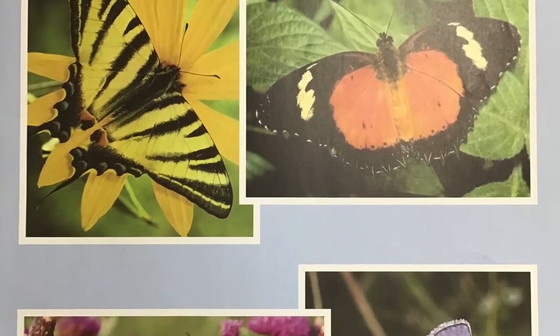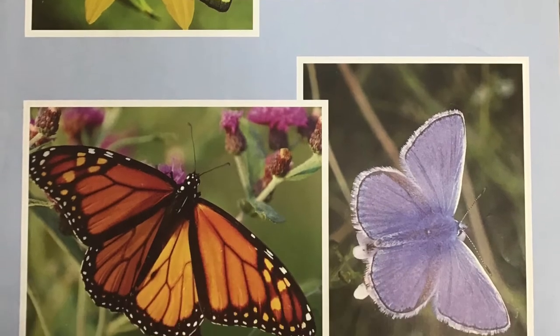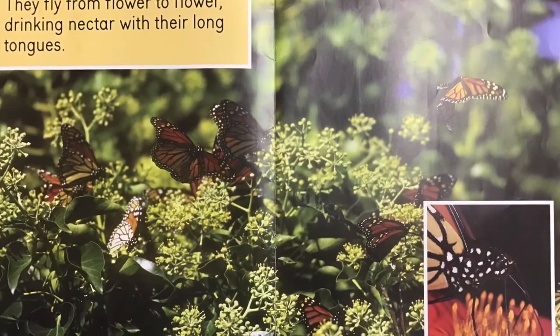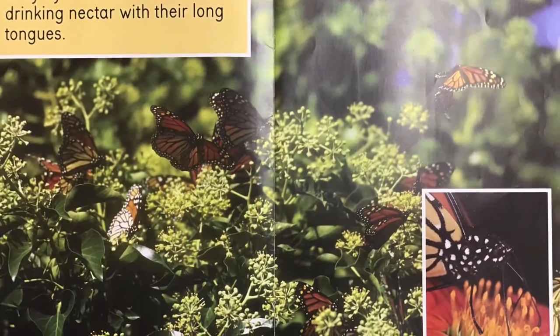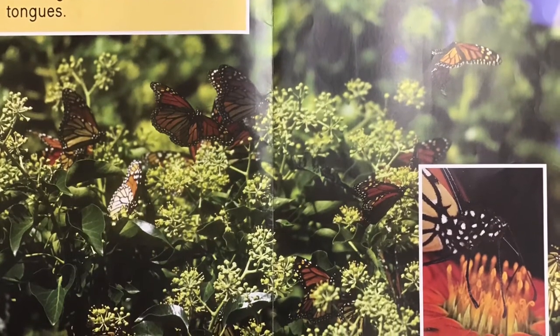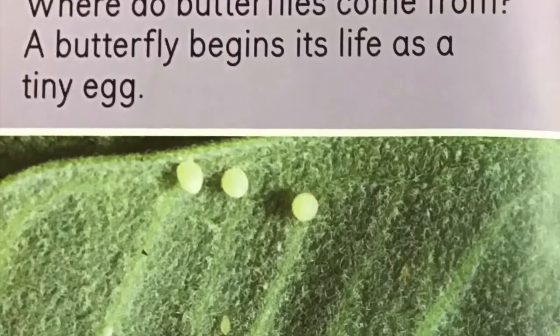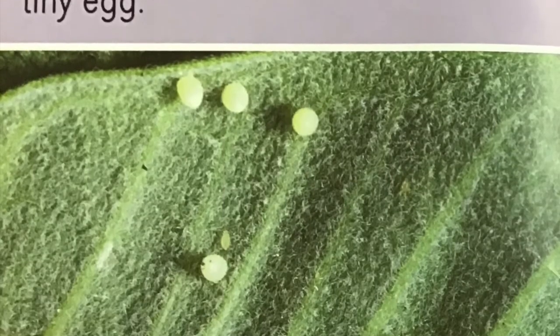Butterflies are beautiful insects. They fly from flower to flower, drinking nectar with their long tongues. Where do butterflies come from?